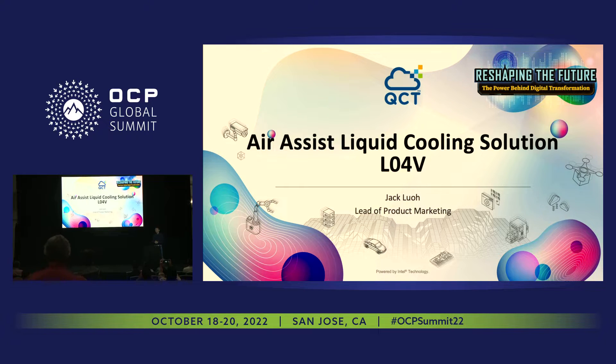Hello, everybody. My name is Jack. I'm the lead of the product marketing from QCT. Thanks for coming. Today I will be introducing our AL04V, the air-assist liquid cooling solutions.